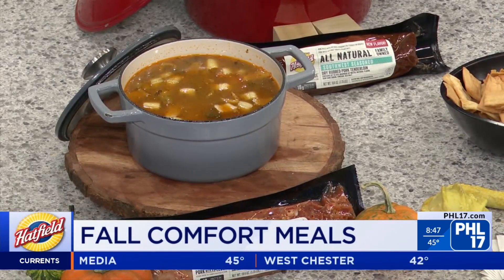Chef Jen brought three different types of soup to show the versatility of Hatfield products. The products are great because they do the flavor work for you — you just have to enhance them with guided recipes, your own recipe, or put your own twist on it.